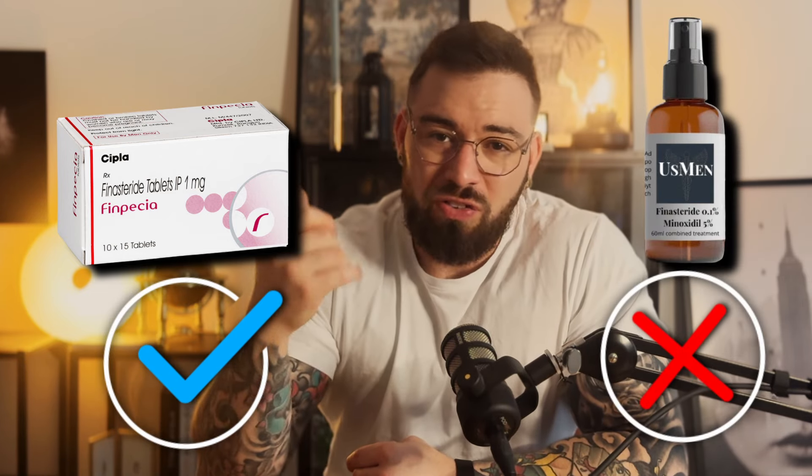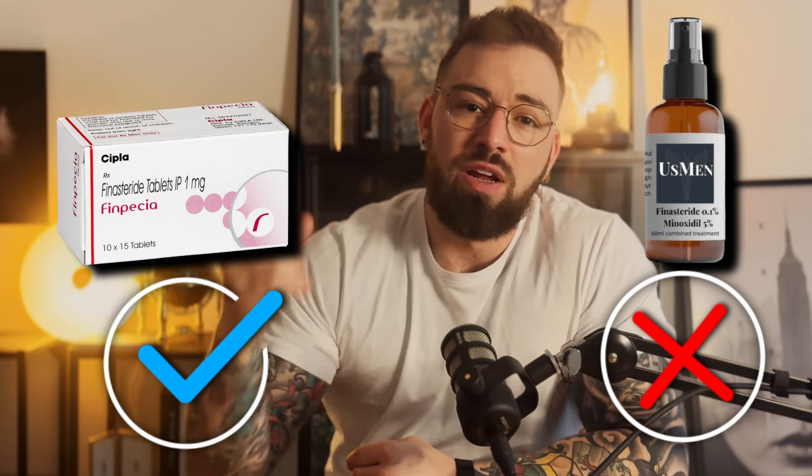It's worth noting that oral finasteride is FDA-approved for hair loss, whereas topical formulations are not. Still, there's a growing interest in whether topical finasteride could provide similar results with potentially fewer side effects.